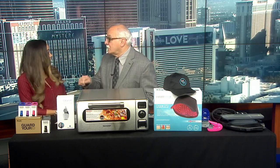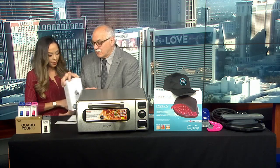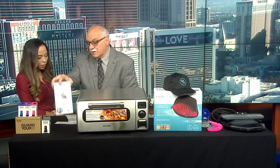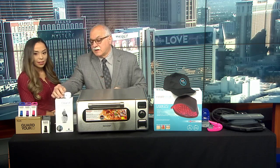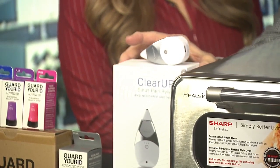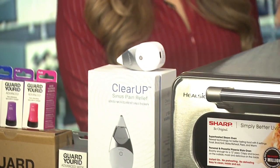The Guard Your ID roller lasts for 2,000 wipes. This next product is called Clear Up by Tevic Health. I'm just going to pull it out of the box so our audience can see it and get a close-up. The benefit of this product is that anybody who has sinuses — this is a must. It's unbelievable.